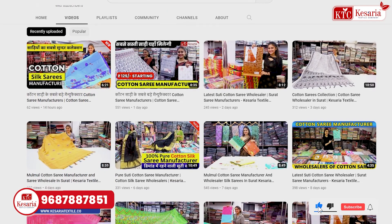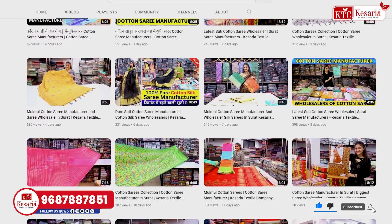Hello everyone, welcome to our Kesaria Textile Company Cotton Sardis channel, where you always find various varieties.